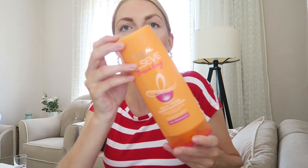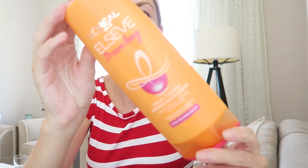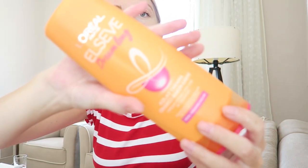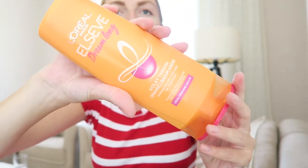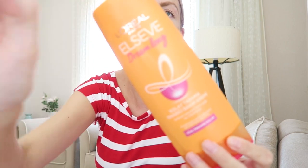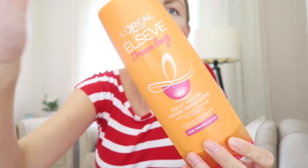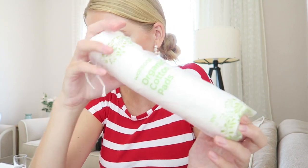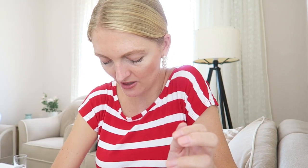I also popped into Watsons for a few items. I got my favorite conditioner — the L'Oréal Dream Long conditioner — because it was all finished up. I've been using it for a while and I really like it. I also got some organic cotton pads which were on discount. And the last thing was a new moisturizer — this is the Nivea anti-wrinkle moisturizer with grapeseed oil, vitamin E, and a UV filter.